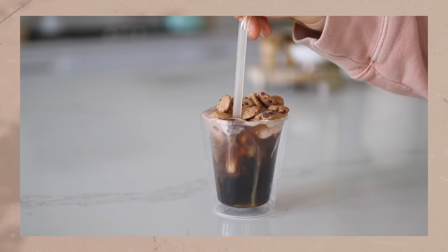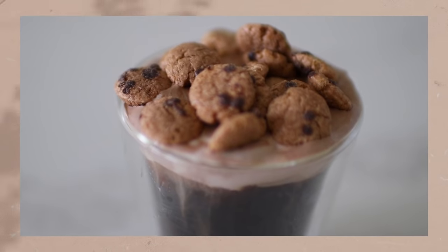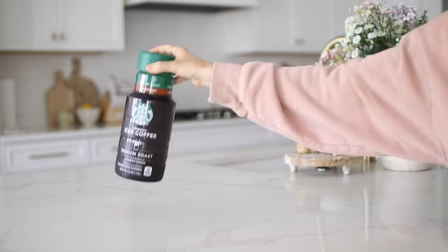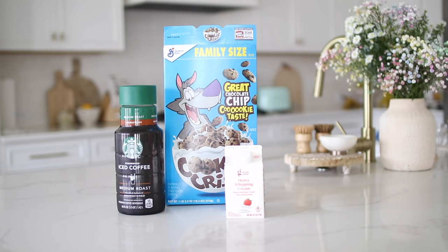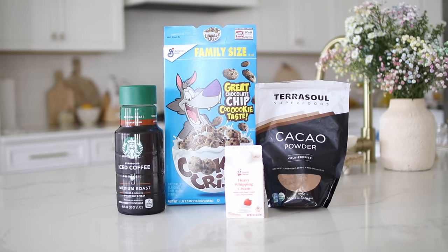As an immense chocolate lover, this cookie crunch coffee is so delicious. For this drink, you're going to want some iced coffee — or you could use cold brew if you wish — some cookie crisp cereal, some heavy whipping cream, and cacao or cocoa powder.